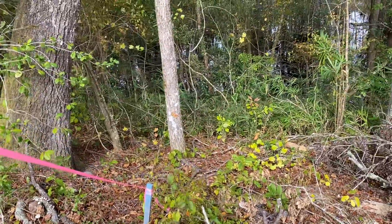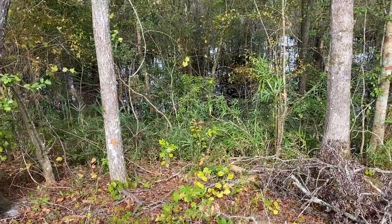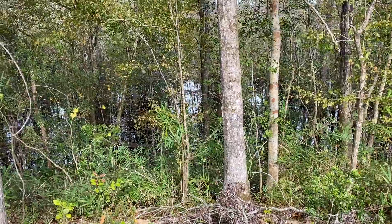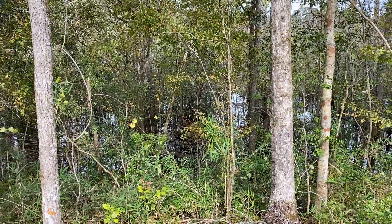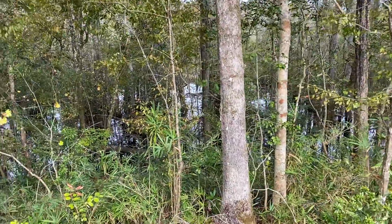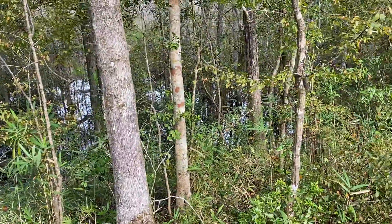Looking from the back corner of the property, it doesn't look too bad going down. There is a lot of water down there for the Turkey Creek. It would have to be cleared out a little bit. It's steep but not too steep.